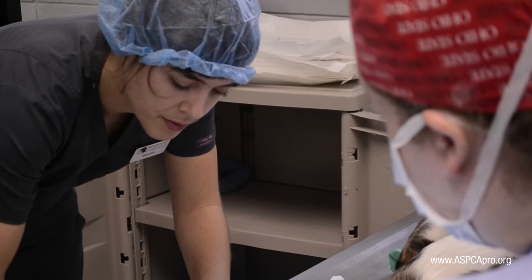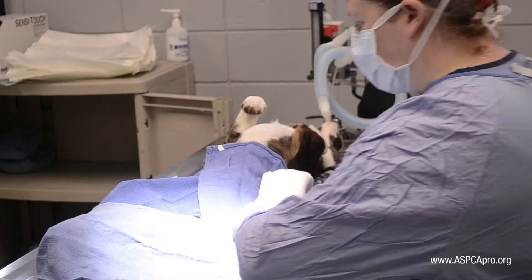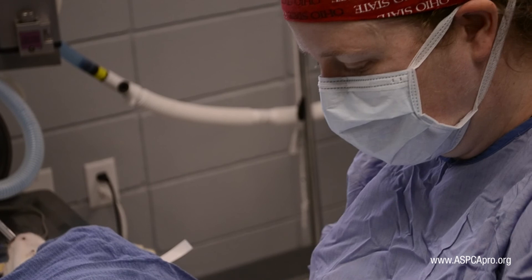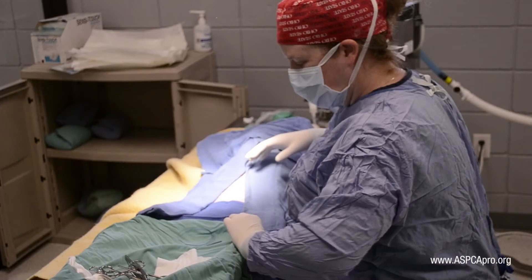Consistent and efficient flow helps the animals by shortening pre-surgical waiting times and allowing them to enter recovery mode more quickly. A consolidated and organized day also keeps team members focused and less fatigued. The correct medical flow ultimately allows more patients to be accommodated in the same or less time.